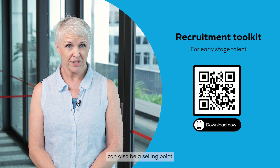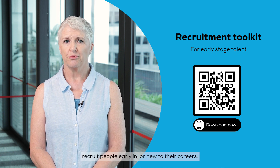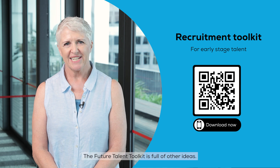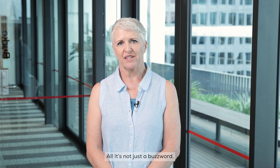Having an efficient practice can also be a selling point to help you recruit people early in or new to their careers. The Future Talent Toolkit is full of other ideas. Now onto the future — AI is not just a buzzword.